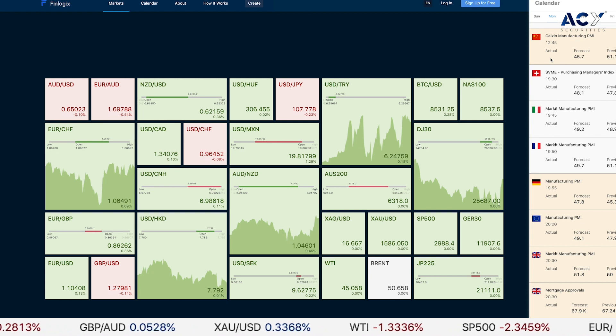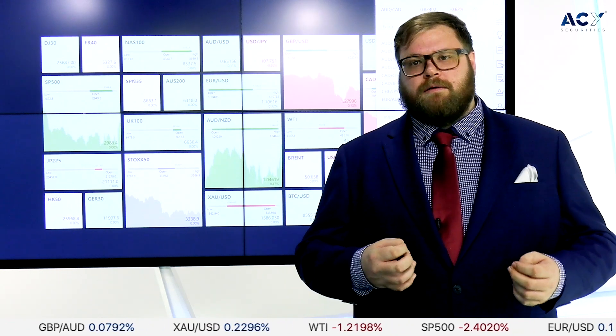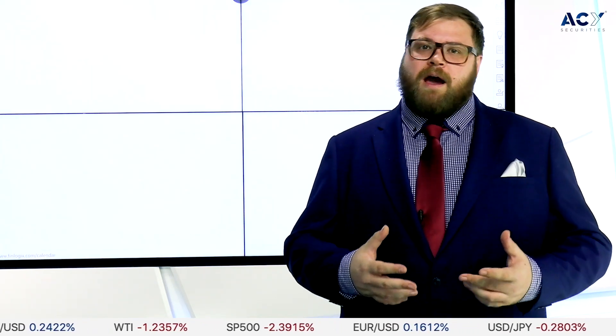We have some manufacturing PMI data coming out today from China. On Friday last week, purchasing managers index data came out with a previous figure of 50, and it has now moved down to 35 — a massive contraction, actually worse than what we saw during the 2008 GFC. In 2008 that same PMI was at 38, so we've had a 15-point drop. That indicates how far we're going to start seeing moves, especially around Chinese manufacturing.